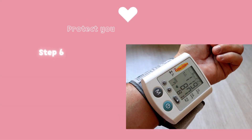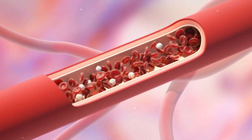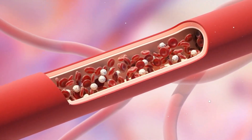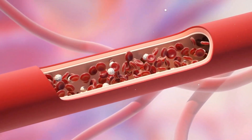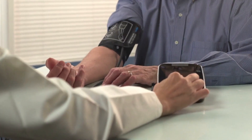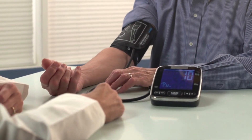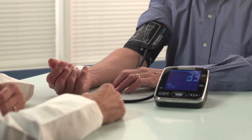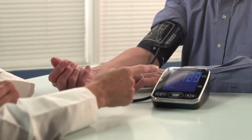Step 6: Control Blood Pressure and Cholesterol. High blood pressure and high cholesterol are major risk factors for heart disease. Monitor your blood pressure regularly and strive to keep it within a healthy range, less than 120 over 80 mmHg. Get your cholesterol levels checked regularly and follow your healthcare provider's recommendations to manage them effectively.